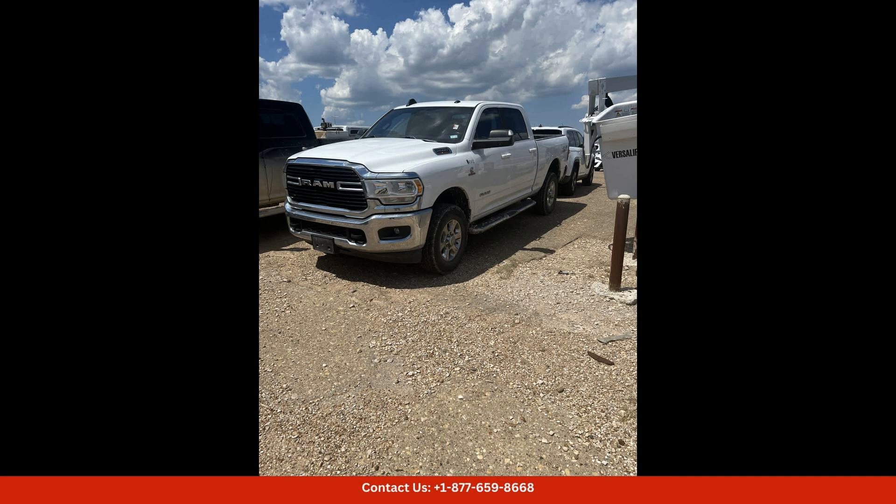Located in Waco, Texas, this Ram 2500 is the perfect combination of strength, style, and versatility. Don't miss out on the opportunity to own this impressive truck and experience all it has to offer.